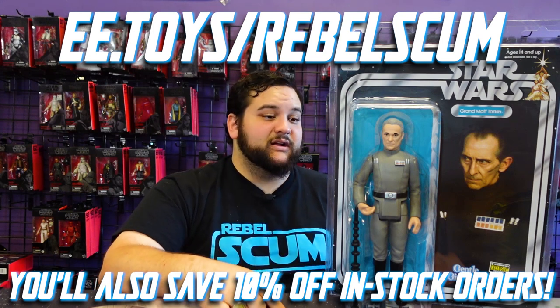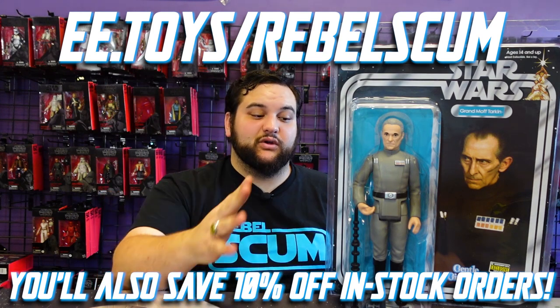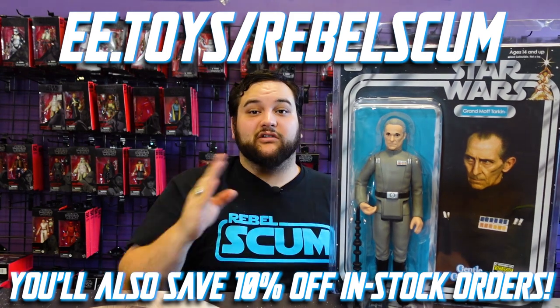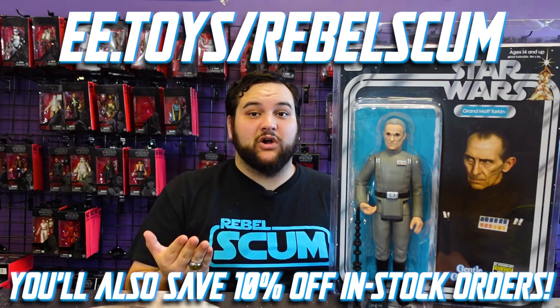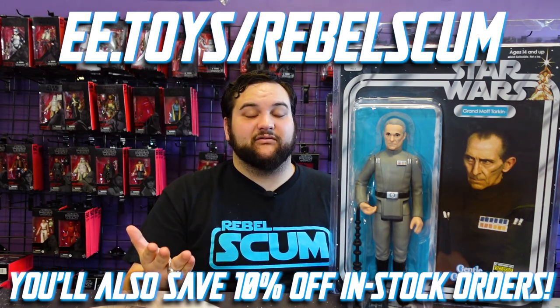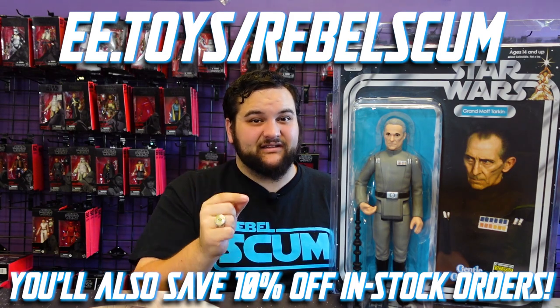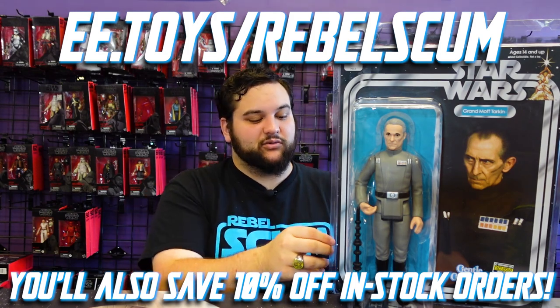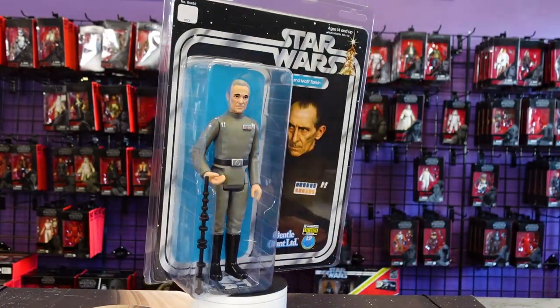So there you go. I would spring for the mint option — that way for those of you who are sealed on-card collectors, you're going to get it in mint sealed condition on that card. If there is something wrong, I'm pretty sure they'll take care of that for you because you paid for that extra guaranteed mint. I think that's pretty cool. Anyway, here we have Tarkin.